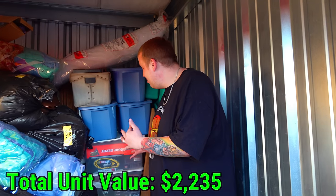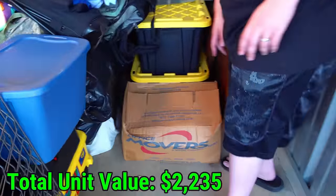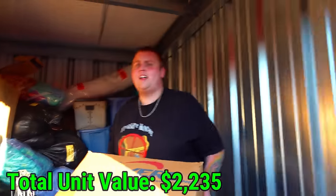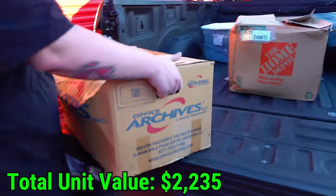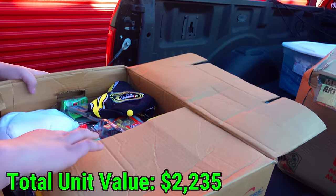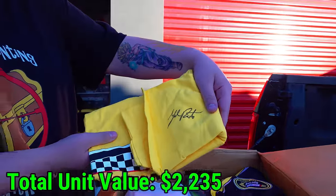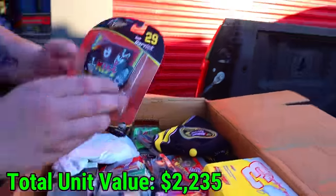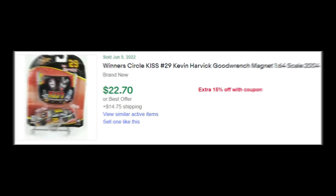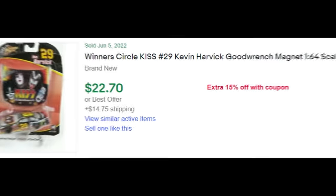It looks like there's a lot of collectibles in these totes. Let's see what's in this box. Oh, speak of collectibles - holy crap, look at that! That's signed. They have a lot of NASCAR signatures. Kiss NASCAR - that one single car sells for $22. Keep that in mind once you see the pure quantity here. This one's signed again - this is insane. Look at this NASCAR hat here. The quantity of cars that we have is incredible.